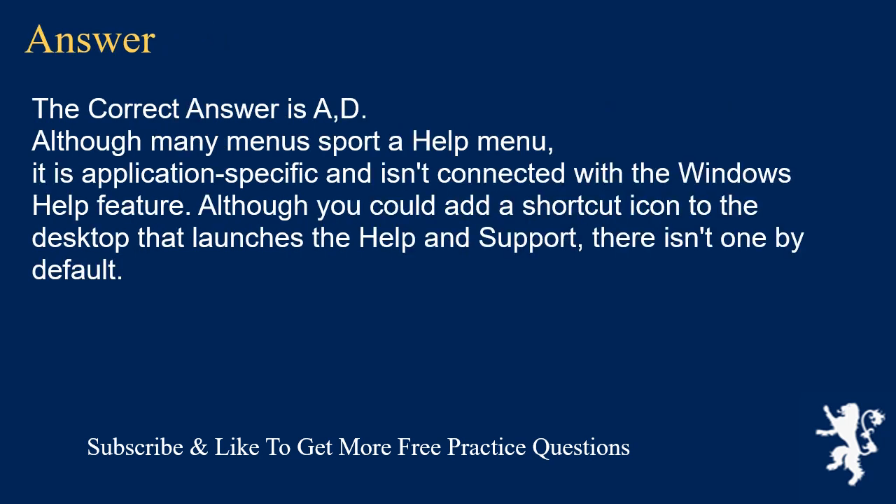The correct answer is A and D. Although many menus do feature a help menu, it is application-specific and isn't connected with the Windows Help feature. Although you could add a shortcut icon to the desktop that launches Help and Support, there isn't one by default.